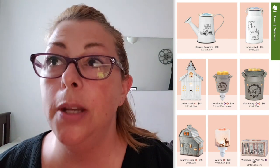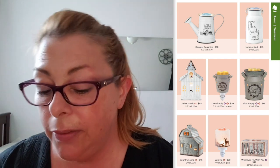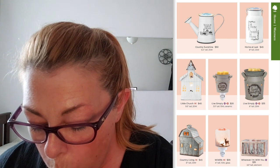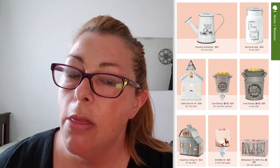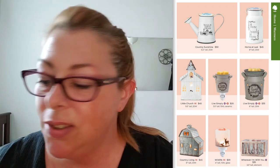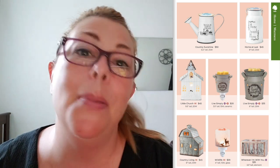Live Simply, both the mini and the large, have been in the catalog since I've been a consultant. Wildlife mini — I don't know if the large is in this catalog, but back in December 2017 we had the large Wildlife warmer and the scent that went with it that month was Scarlet Woods, which is still in my Scentsy Club. Wherever I'm With You — this $35 element warmer sells like hotcakes. But what does 'wherever I'm with you' mean? There needs to be a comma in that phrase. Anyway, that's it for the warmers in this section.